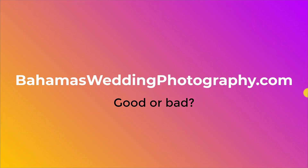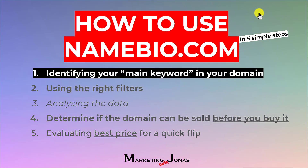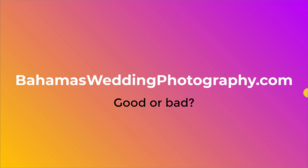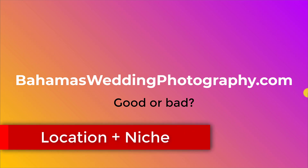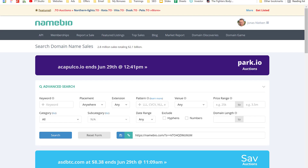To give you an example, let me start with this one: Bahamas wedding photography. Is that good or bad? First, the first step is finding the main keyword. What do you think it is? Is it Bahamas? Is it wedding? Is it photography? Is it wedding photography? In this case, this is a location-plus-niche type domain. We have the location — Bahamas — and the niche — wedding photography. Wedding photography is our main keyword.